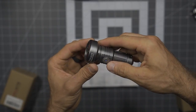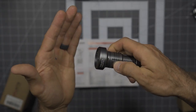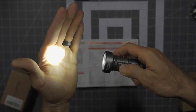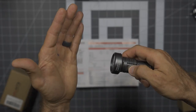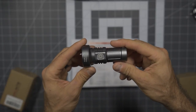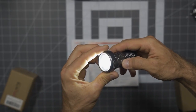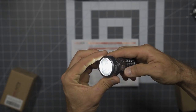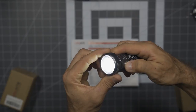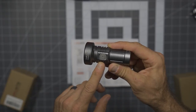Triple press for strobe mode: 680 lumens, 30 minutes of runtime. Long pressing once in that mode gets you beacon; long pressing again gets you SOS. The light does have some memory — for example, if you set it to medium and turn it off, it will return to medium when turned back on. However, it does not necessarily remember the specialty modes like strobe, beacon, or SOS.